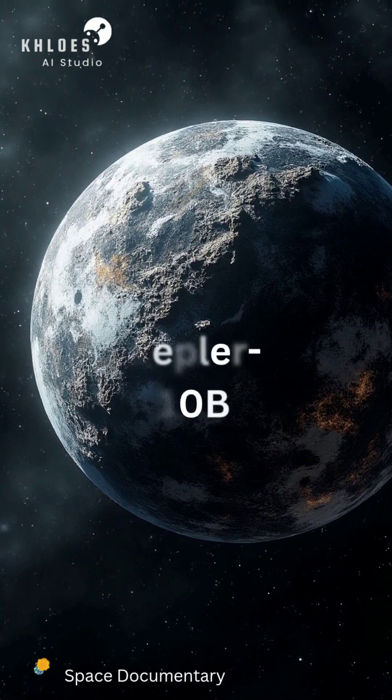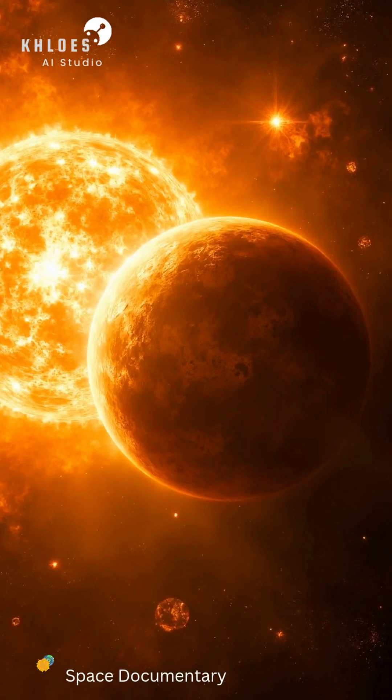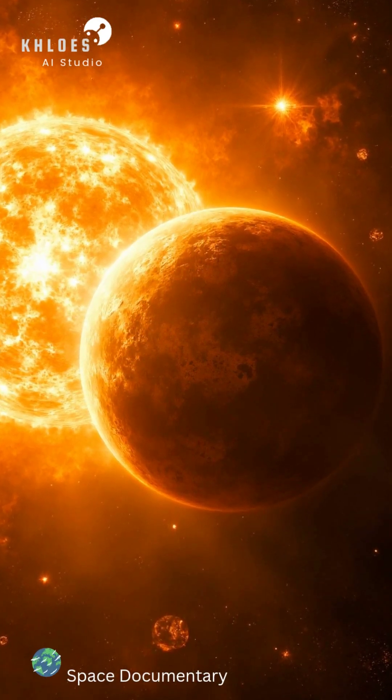A rocky super-Earth, 1.4 times the size of our own planet. But unlike Earth, Kepler-10b orbits its star in less than 20 hours — 20 times closer than Mercury is to the Sun.